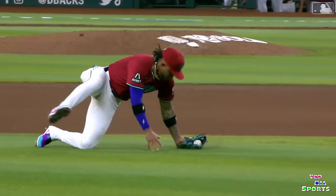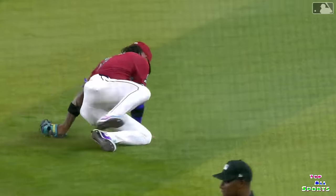Cattell Marte finishes off with a flourish. And the Diamondbacks get it.